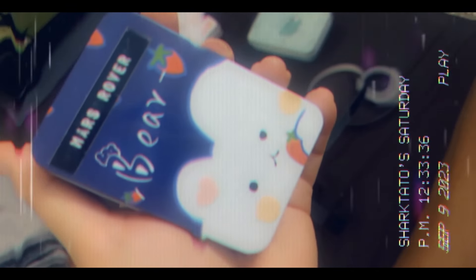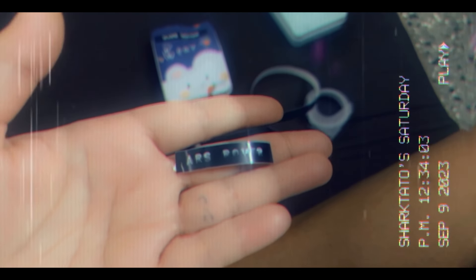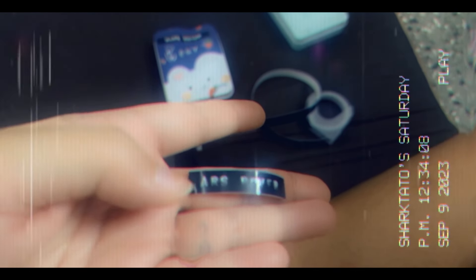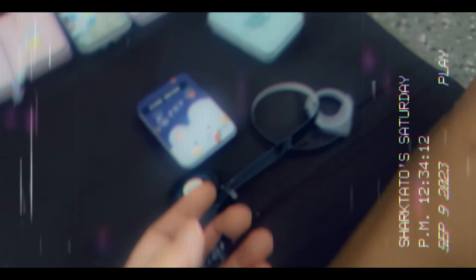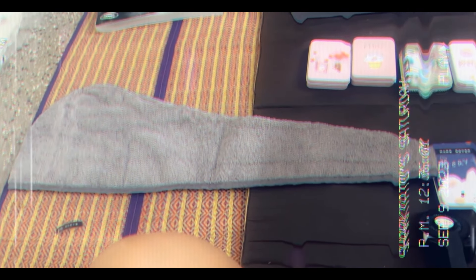Guess what I copped from Amazon today — a label maker with alphabets. I just made my first label for the Mars Rover extra pieces box, but I didn't get the 'A' right, so instead of 'Mars Rover' it reads 'R's Rover.' Now I'm going to label all the extra pieces from all the sets I recently built.